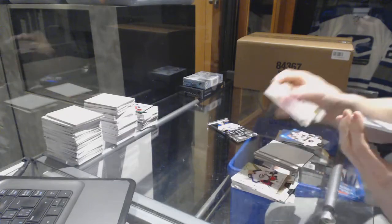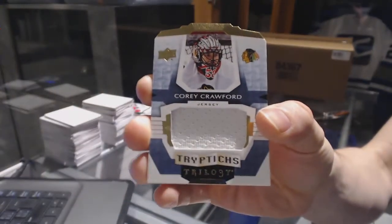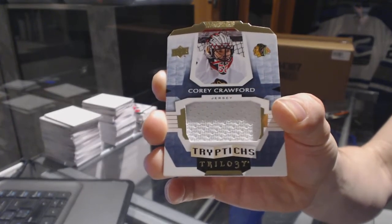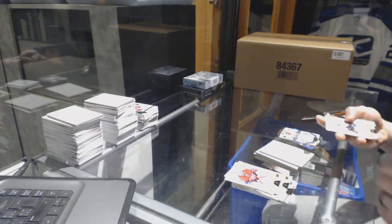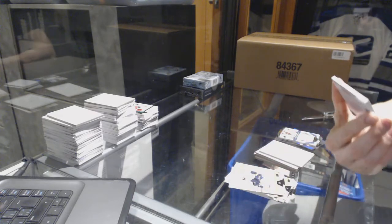We've got a Triptych jersey, number 149 for the Chicago Blackhawks — Corey Crawford, number 50 of 149. The jersey number never hurt anything, and another big hit for him tonight.